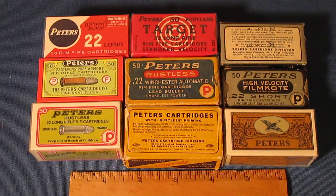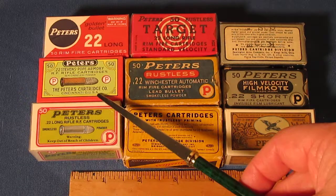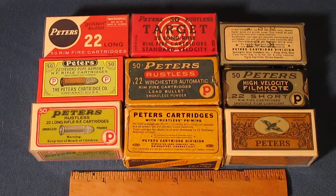In the late teens or around 1920, Peters came up with their multicolored boxes. At that point they were by far the most attractive boxes in the ammunition industry — they caught your attention. Peters was proud of their offerings and they showed it in their packaging.